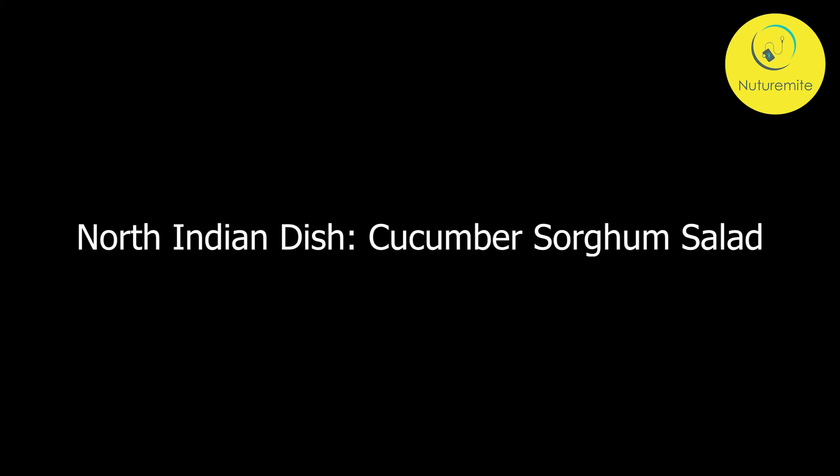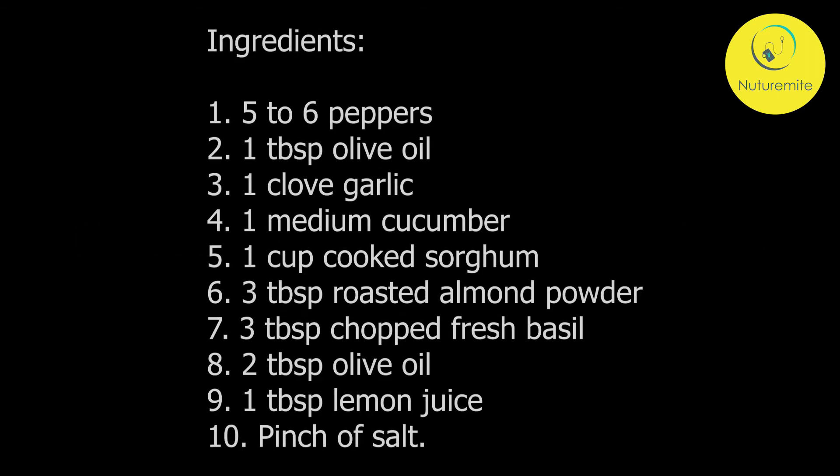North Indian Dish — Cucumber Sorghum Salad. Ingredients: 5–6 peppers, 1 tbsp olive oil, 1 clove garlic, 1 medium cucumber, 1 cup cooked sorghum, 3 tbsp roasted almond powder, 3 tbsp chopped fresh basil, 2 tbsp olive oil, 1 tbsp lemon juice, and a pinch of salt.